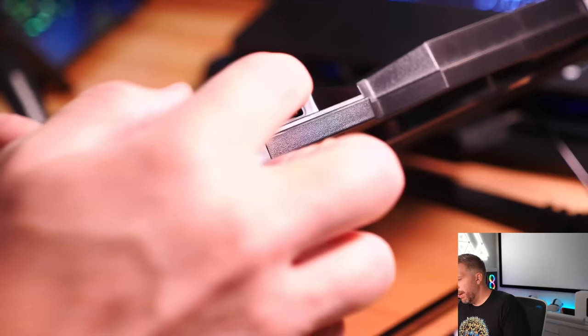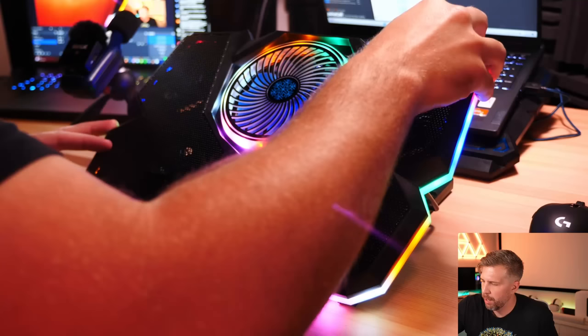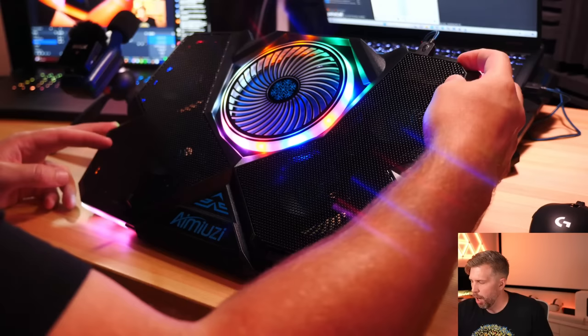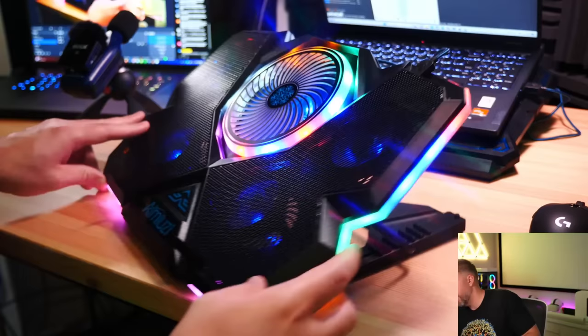The RGB on the Amuzi actually looks the coolest so far — you can cycle through pulsing modes, and the ring lights go around it in different colors: steady, flashing, and solid. Pressing the button a few times cycles through modes. Looking around, there's RGB going all the way around. With the Langstar running, total noise is 55 decibels.